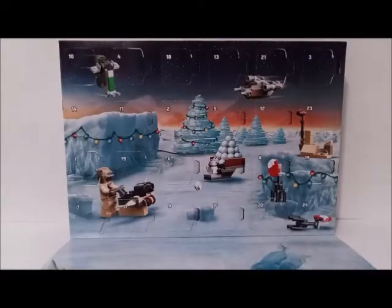Hello guys, it's Martin K here, and today I'm back with another video for the LEGO Star Wars Advent Calendar of 2021. Yesterday, I opened day 22, and I got Baby Yoda in its Christmas outfit. Today, I'll be opening day 23.